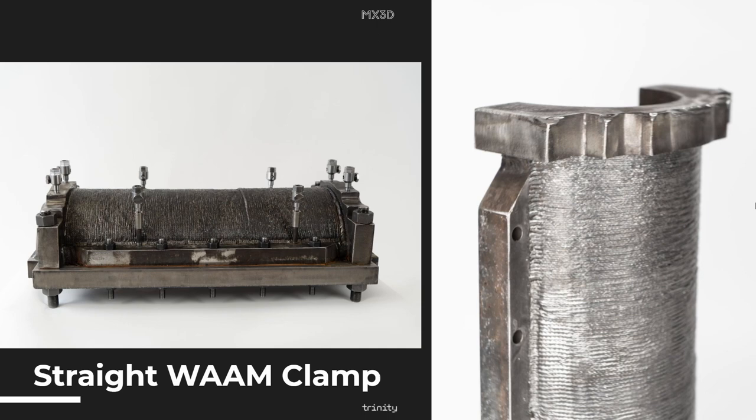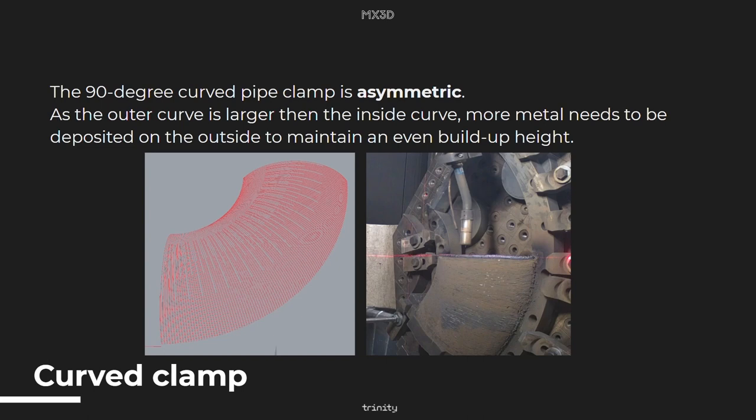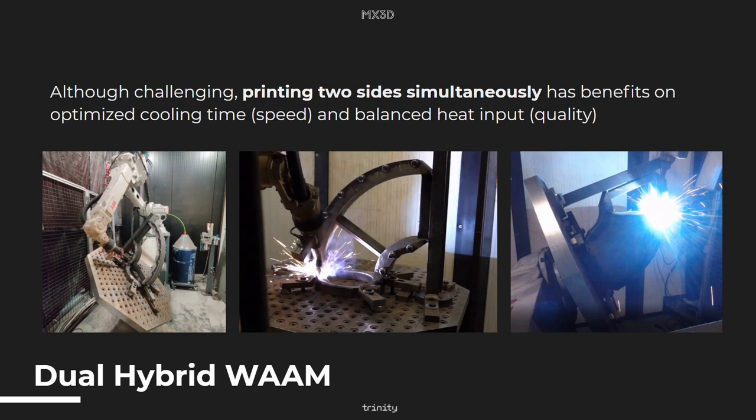After successfully printing the straight WAM clamp, we focused on a bended 90-degree curved pipe clamp. The challenge of this application is that it's an asymmetric profile, which meant that we needed to use non-planar slicing and also advanced kinematics by incorporating an 8-axis robotic system and the pre-manufactured CNC milled parts into the build space. In the end we managed to fix this, and printing two sides simultaneously had some additional benefits: both optimized cooling time, which increased the speed, and balanced heat input, which showed a better quality of the printed part.